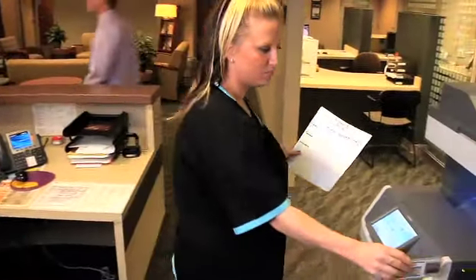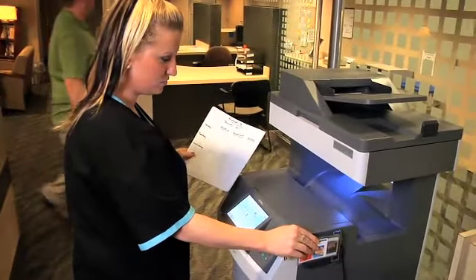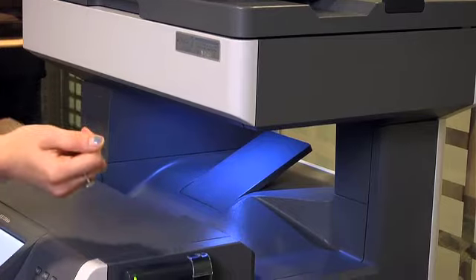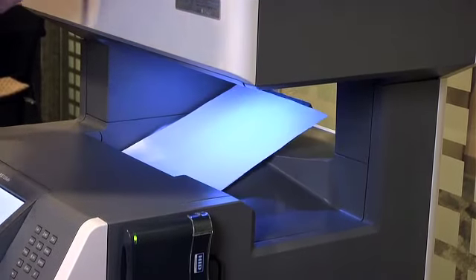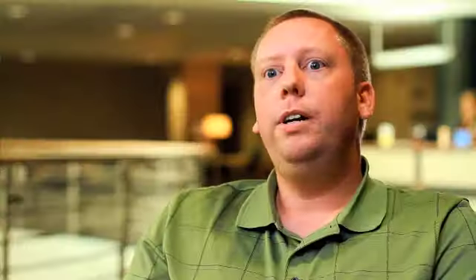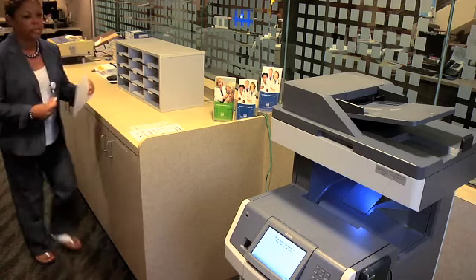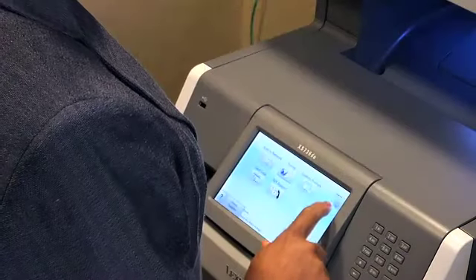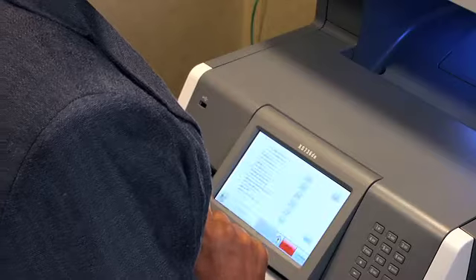One issue we were having with security would be HIPAA regulations — not being able to leave a paper on a device where a patient could see it, or confidential printing where a manager would have to print a document and needed that to stay in their office. We had numerous cases where maybe we weren't out of compliance, but we couldn't prove that we were in compliance.